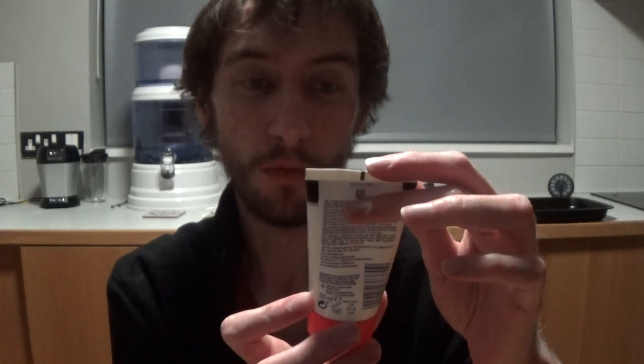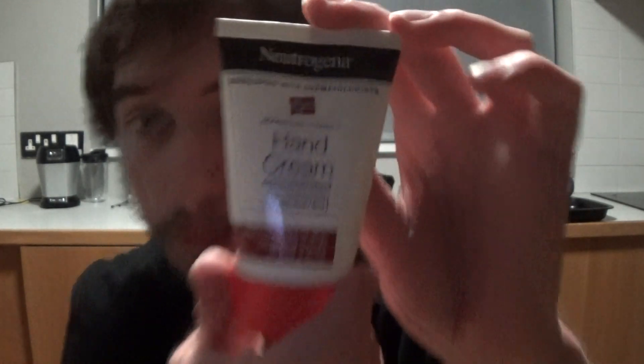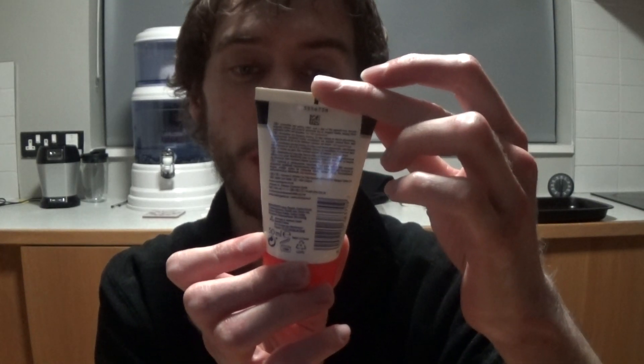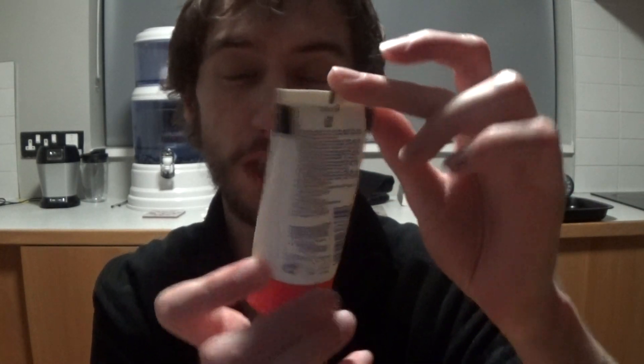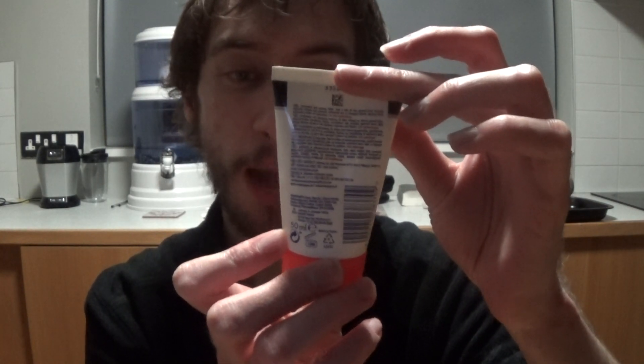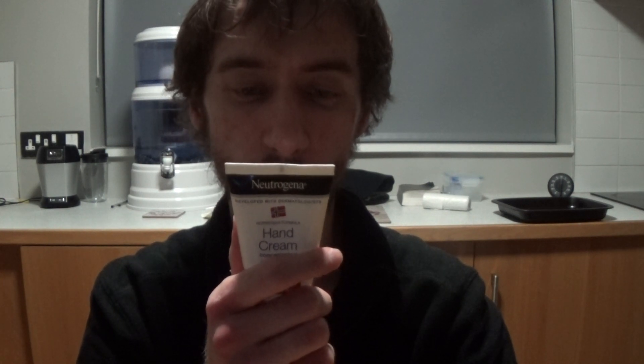Developed with dermatologists. Norwegian formula. Norway. Hand cream, concentrated, unscented. Instant relief of dry, cracked hands in just a drop. Made by Johnson and Johnson Consumer Nordic.